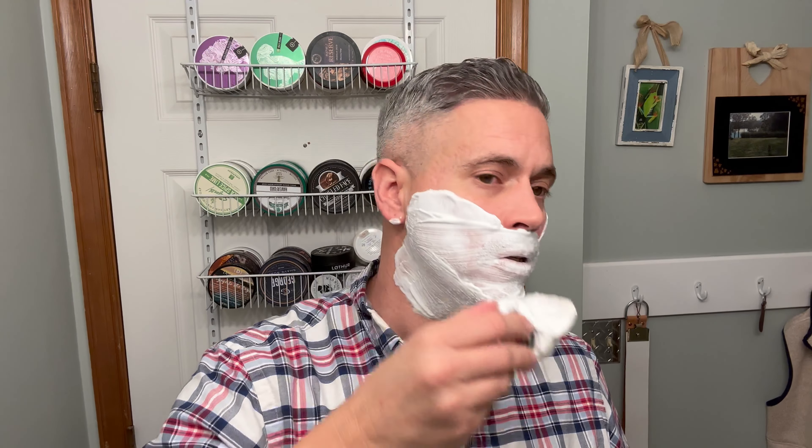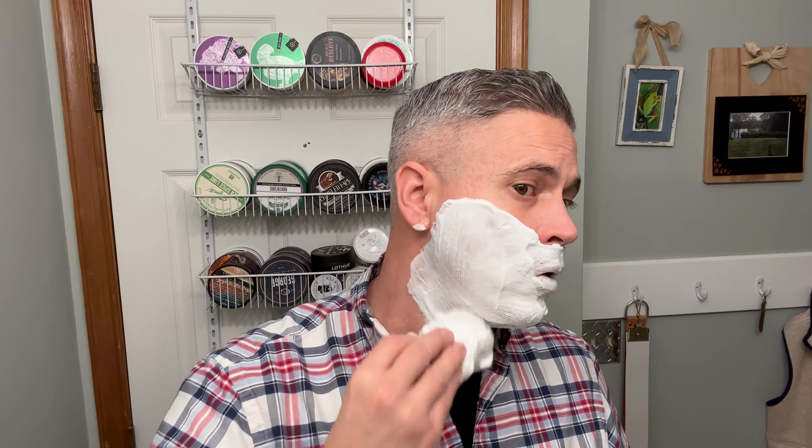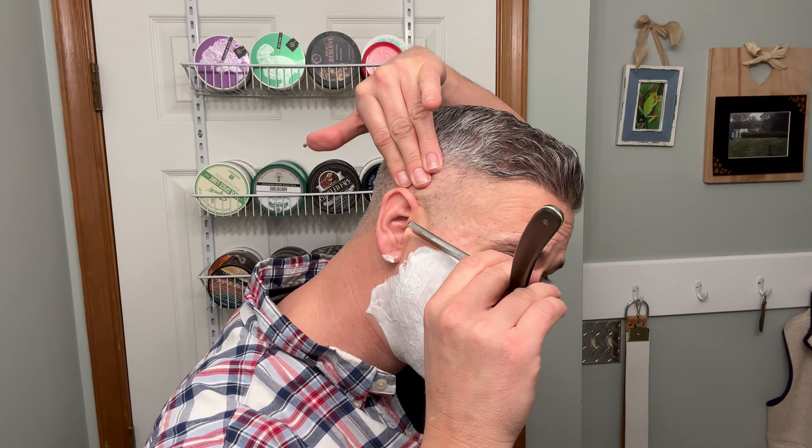Hope everybody is well, hope everybody has had a good week and had good shaves. As I'm filming this it is Wednesday night. That looks good to me. You know what, the soap may be slightly mentholated — maybe slightly — got a little bit of a cooling effect to the skin. All right, here we go for pass number one — about two to three days of growth.